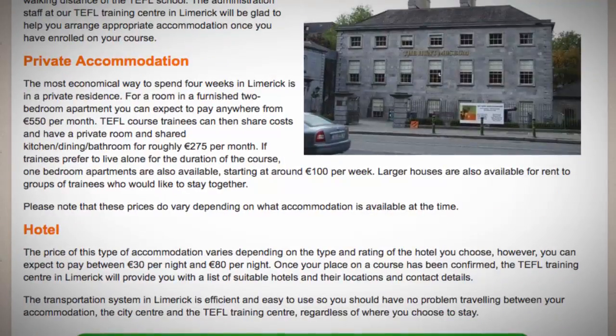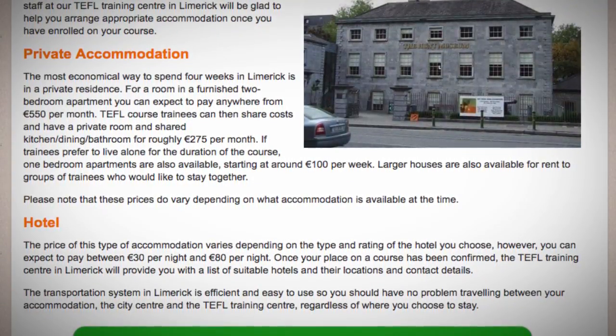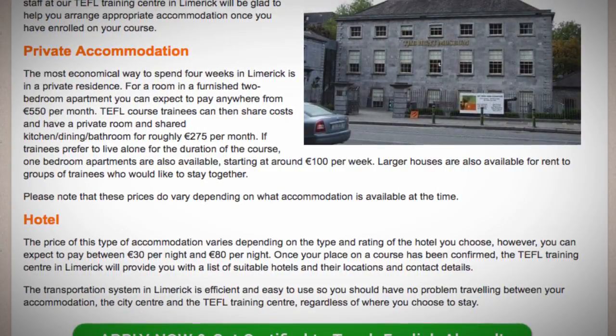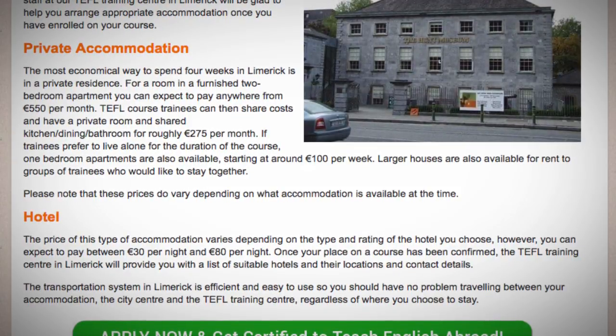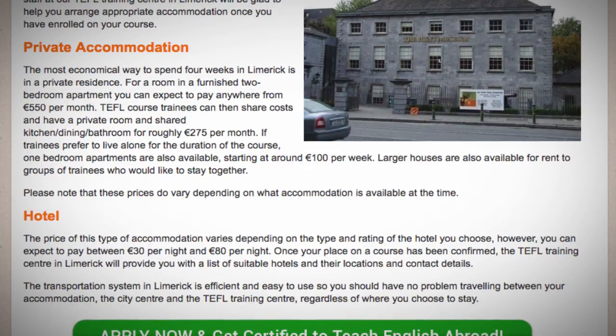For hotel accommodation, the price varies depending on the type and rating of the hotel you choose. However, you can expect to pay between €30 per night and €80 per night. Once your place on a course has been confirmed, the TEFL Training Centre in Limerick will provide you with a list of suitable hotels and their locations and contact details.